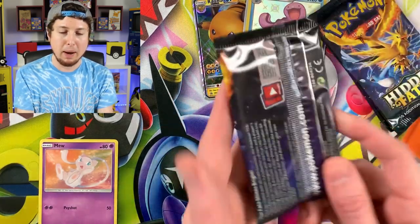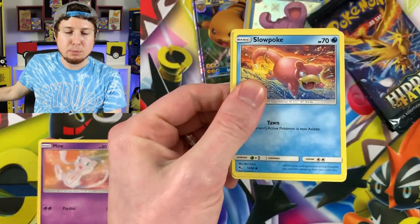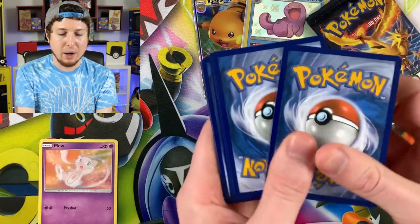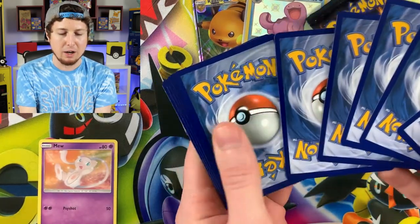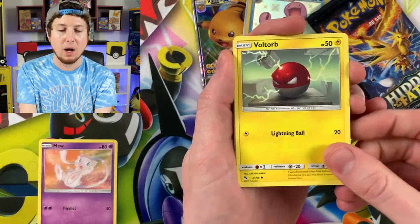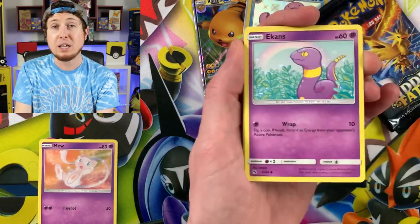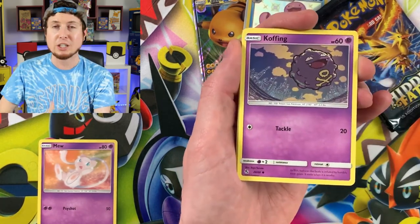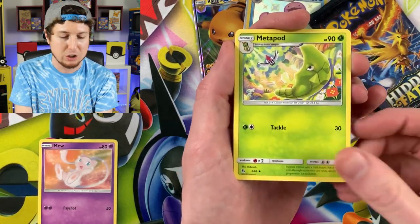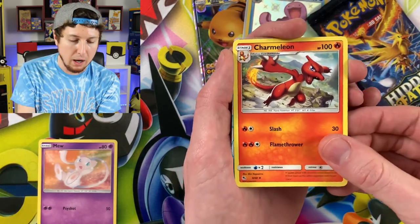Make sure you hit that subscribe button right below the video screen and become part of the Breaking Family — we're just having a good time here on the channel. When you come here, you're going to get someone who is authentic, someone being real, discussing their personal life and what they're dealing with, and just enjoying Pokemon for what it is. I encourage all of you to do the same in this community.